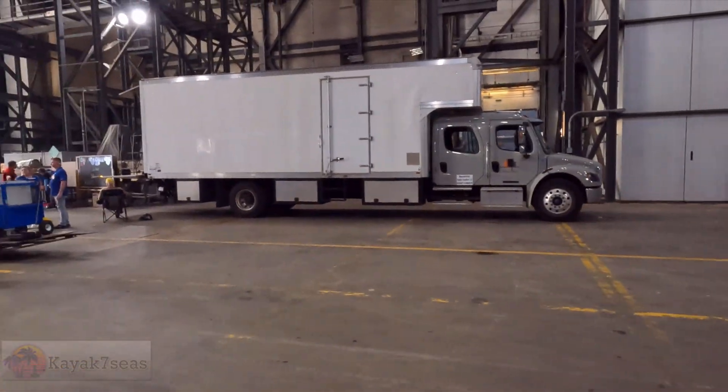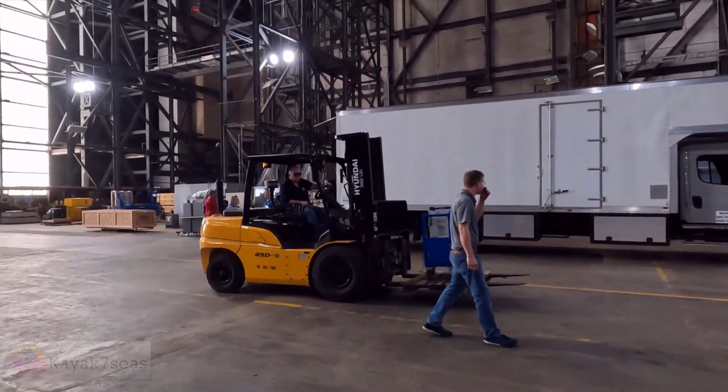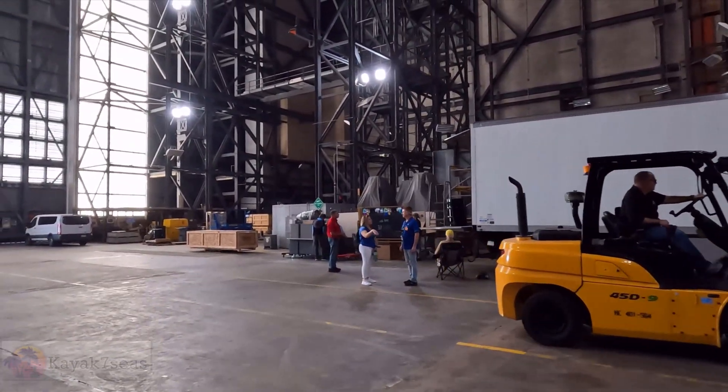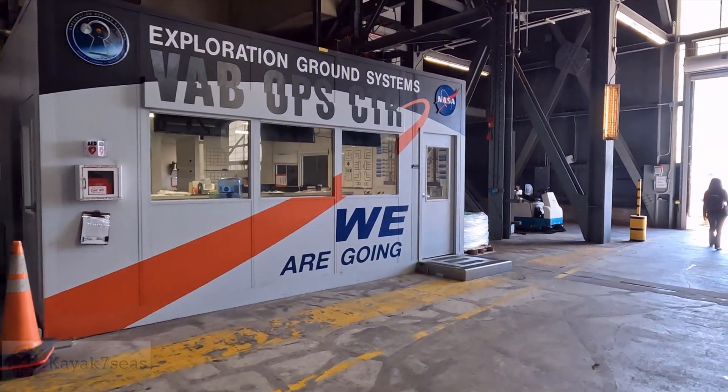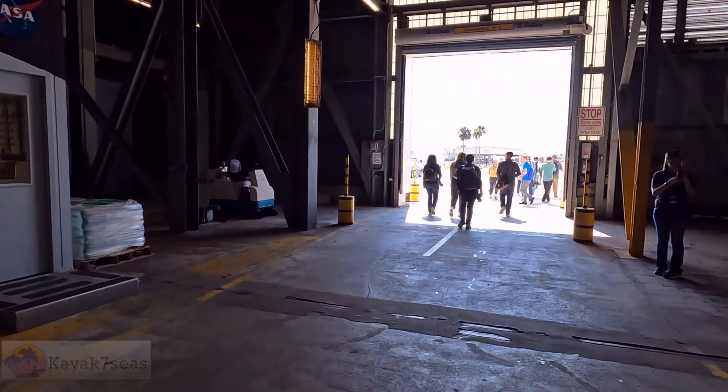We're leaving the Vehicle Assembly Building. It's a working building — we've got vehicles coming in, tractor trailers coming in, people working, forklifts. This is pretty amazing. Walking out of the Vehicle Assembly Building right now — it's a lot brighter out here than it was in there, that's for sure.